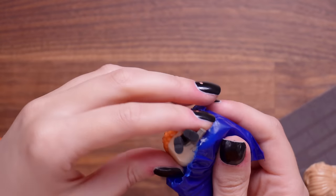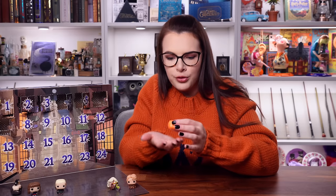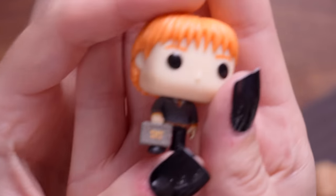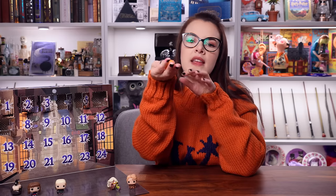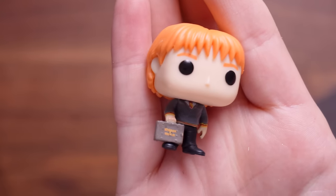Door number seven - we've got one of the Weasley twins. Look at the little briefcase he's holding - I think that says Weasley and Weasley. So it's one of the Weasley twins, and I'm hoping that we have another Weasley twin because you can't have one without the other.